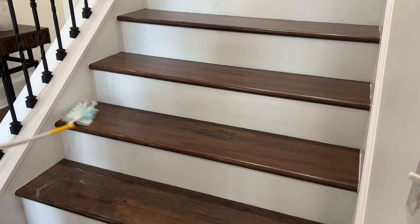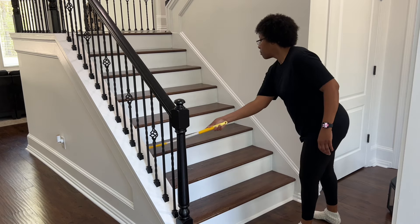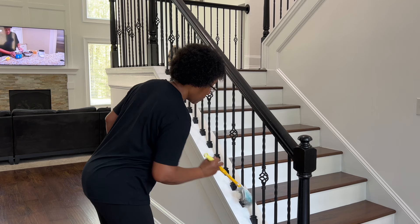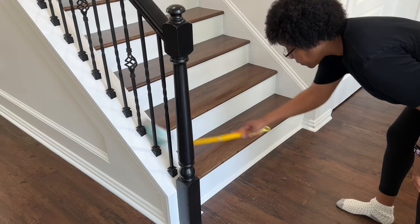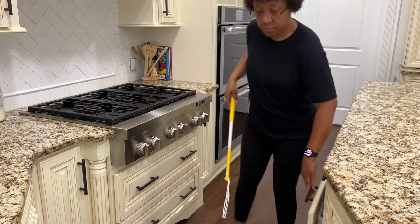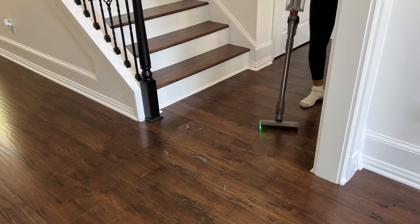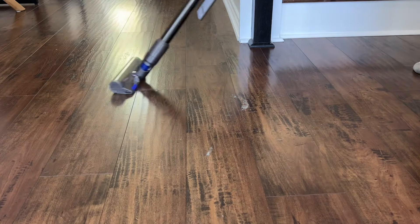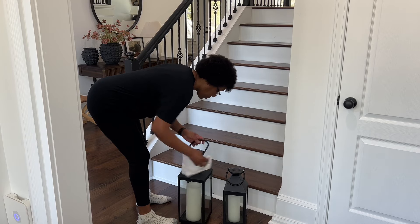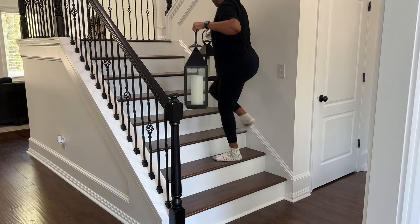The lower level of these stairs was just as dirty as the upper level. I've tried many different methods to clean these stairs, and using the Swiffer dusters is by far the quickest, easiest, and most convenient way to get it done. I do mop these stairs maybe once per month because by cleaning them as often as I do, mopping frequently is not needed. While vacuuming, I remembered I still needed to clean the lint trap. So once I'm done cleaning these lanterns and placing them on the stairs, we'll clean the lint trap, then mop the floors as well as those in the half bath.